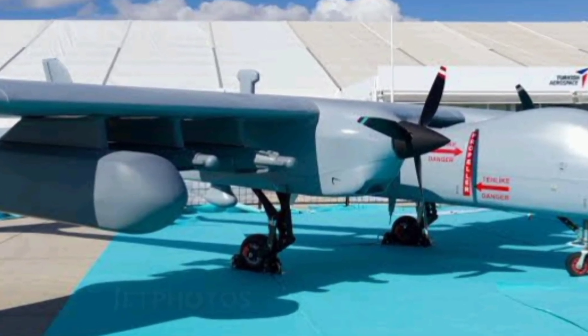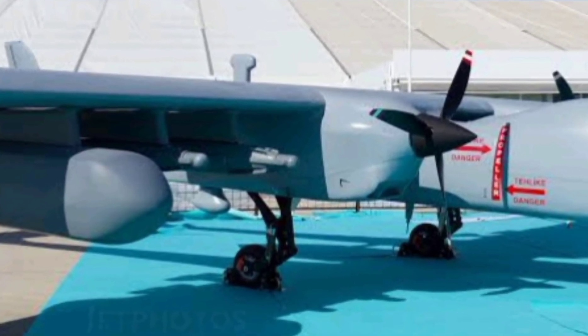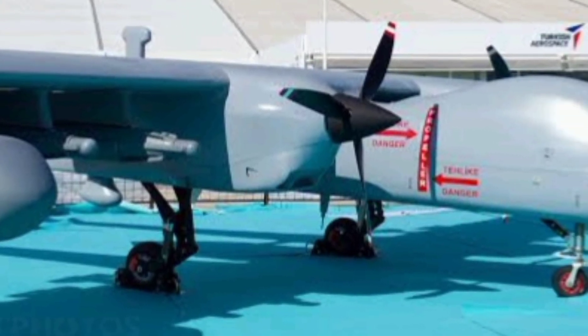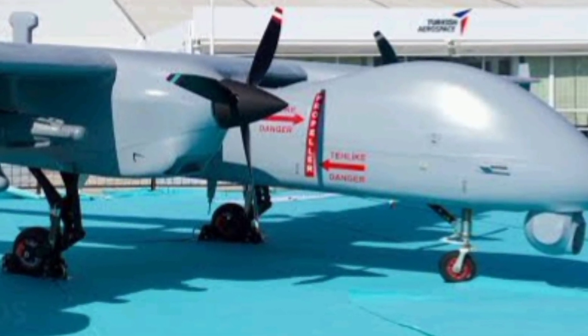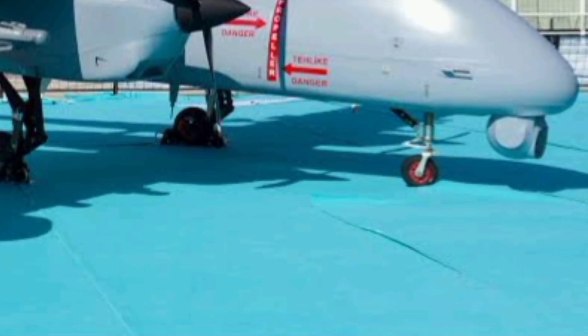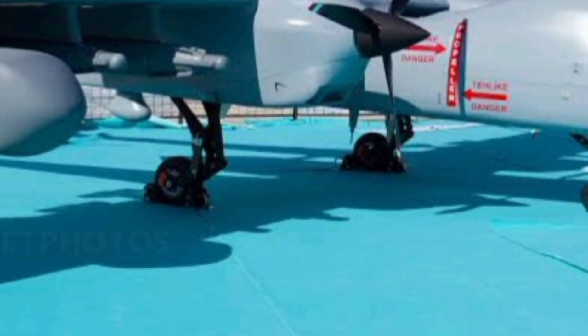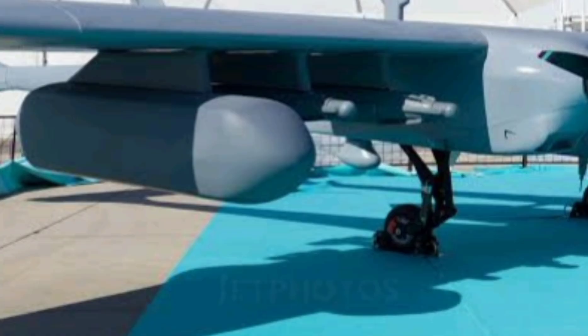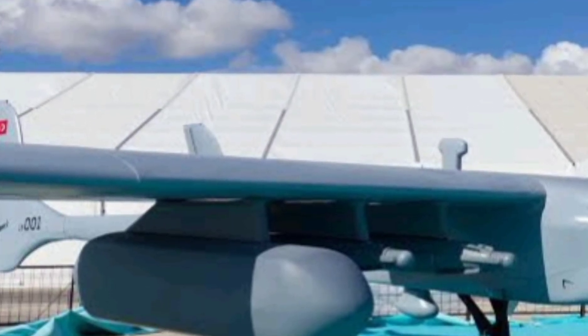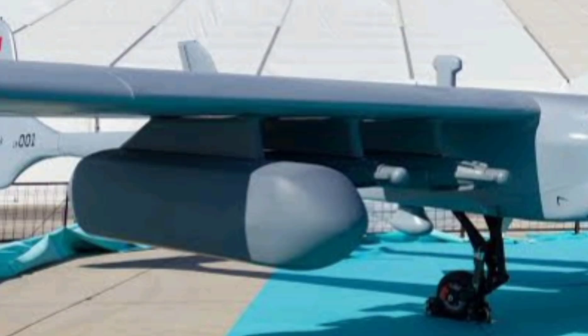The TAI Aksungur is Turkey's bold leap into the world of long-endurance, high-capacity unmanned aerial systems. Built by Turkish Aerospace Industries, the Aksungur is a twin-engine, medium-altitude long-endurance UAV that's changing the game in surveillance and combat. Welcome to the next-gen world, where today we explore the beast in the skies that's making waves across military sectors worldwide.